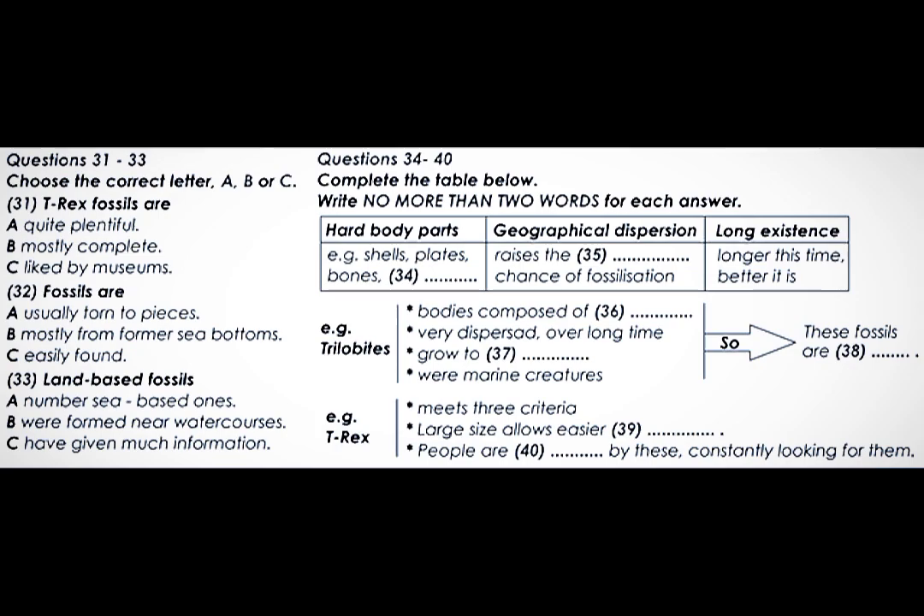There are other criteria too. Being a large size helps us to notice and discover fossils more easily, and being a marine organism helps also. Trilobites, a strange sort of ancient crab, are a perfect example. Their body structure was one of hard plates. They existed over virtually the whole world of their time and over a huge span of geological history — over 250 million years in fact, one of the longest ranges of any creature ever. Some species could grow to relatively large sizes, and they lived in the sea. These creatures meet all the criteria, and as a result, museums all over the world are spilling over with trilobite fossils of all shapes and sizes.